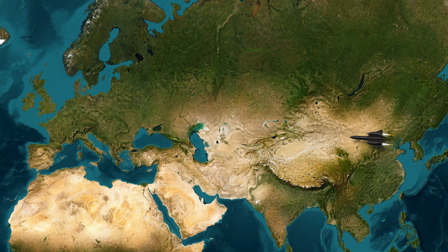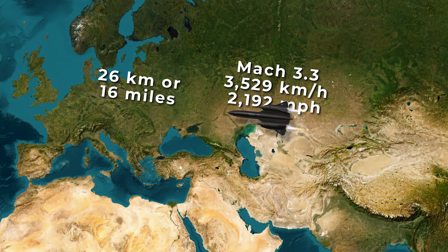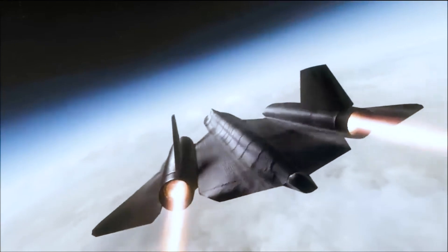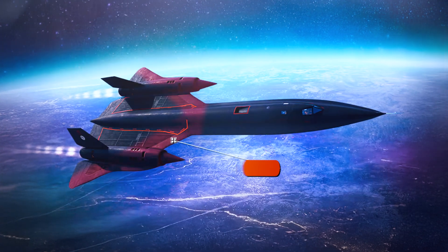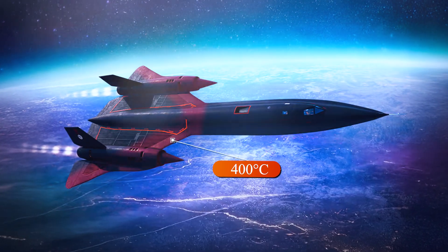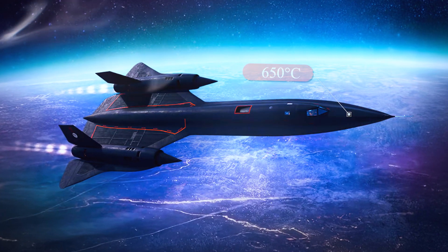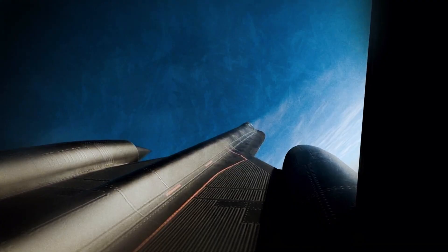When the SR-71 took to the skies, it didn't just fly — it pushed the limits of what was even considered possible. Its top speed reached 3,529 kilometers an hour, or Mach 3.3. The altitude? Nearly 26 kilometers — the edge of the stratosphere, where the air is so thin it barely qualifies as air anymore. At such speeds, the leading edge of the wing would heat up to 400 degrees Celsius. In some parts of the fuselage, the temperature reached 650 degrees Celsius, while the average across the entire airframe hovered around 260 degrees Celsius. The SR-71 didn't just soar through the sky — it was, quite literally, burning through it.